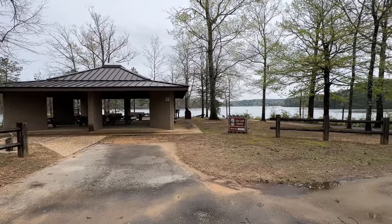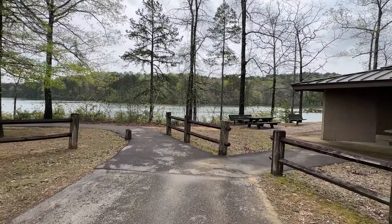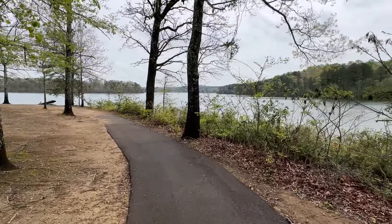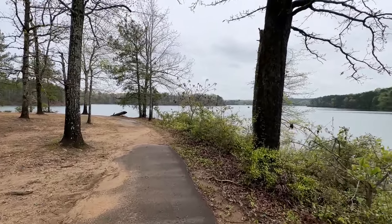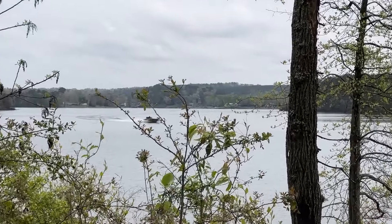Here's the Elm Shelter. These paved walking trails are all throughout the day use area. There's supposed to be a trail that takes you from the day use area over to the campground — my understanding it's like a 1.8 mile trail. There comes a boat out on Smith Lake.